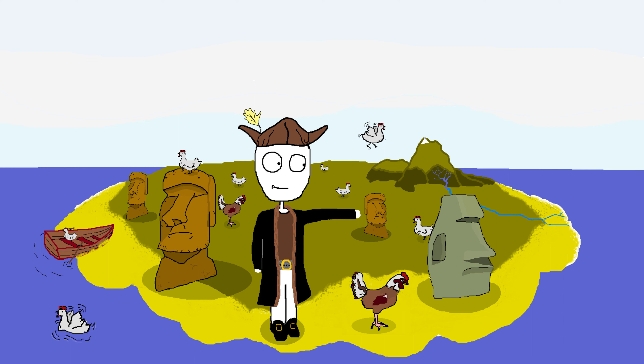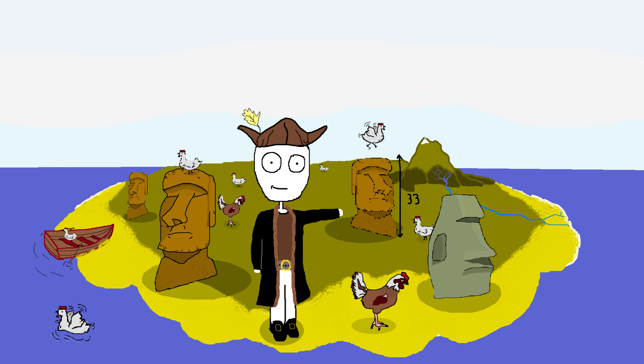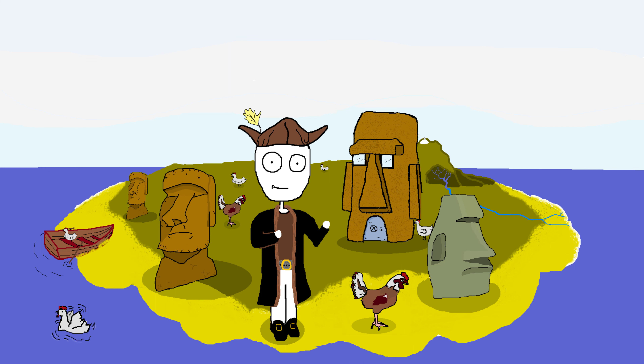Now on to the giant stone heads. These things are massive — we're talking up to 30 feet tall and weighing over 80 tons. For reference, that's the size of a small apartment building. Or your mom.